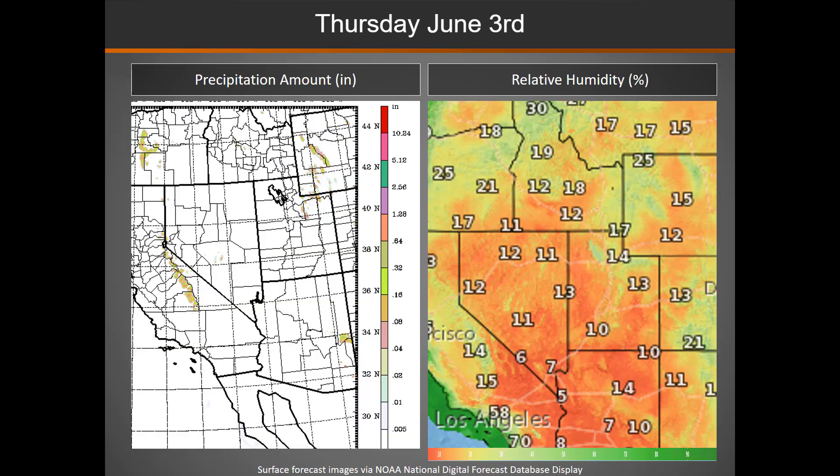This precipitation amount map gives a general idea of where those storms will develop this afternoon. Looking at relative humidity on the right, you can see with some moisture in place, relative humidities aren't as low as we often see, but still right around critical values.